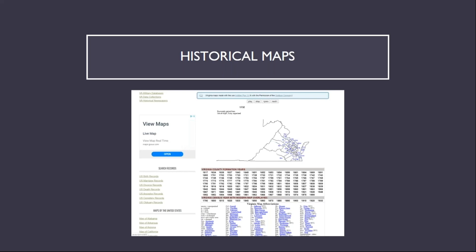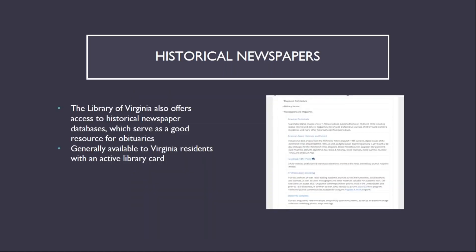The Library of Virginia provides access to historical newspaper databases which can serve as a resource for historical obituaries. These databases are always available to on-site users and many of them are available remotely to Virginia residents with an active Library of Virginia library card. The databases are grouped under the Newspapers and Magazines menu in the Databases and E-Books section on the Using the Collections landing page.